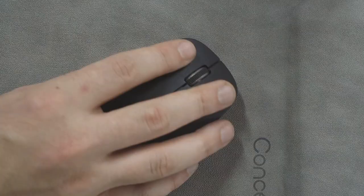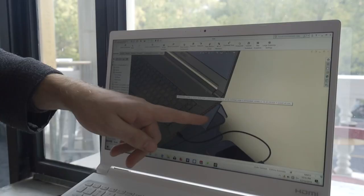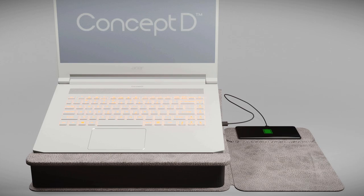Other people working with laptops in coffee shops don't usually use a mouse, but we need it for specific software such as 3D modeling and rendering. That's why the bag integrates a mouse pad which also integrates a wireless charging pad.